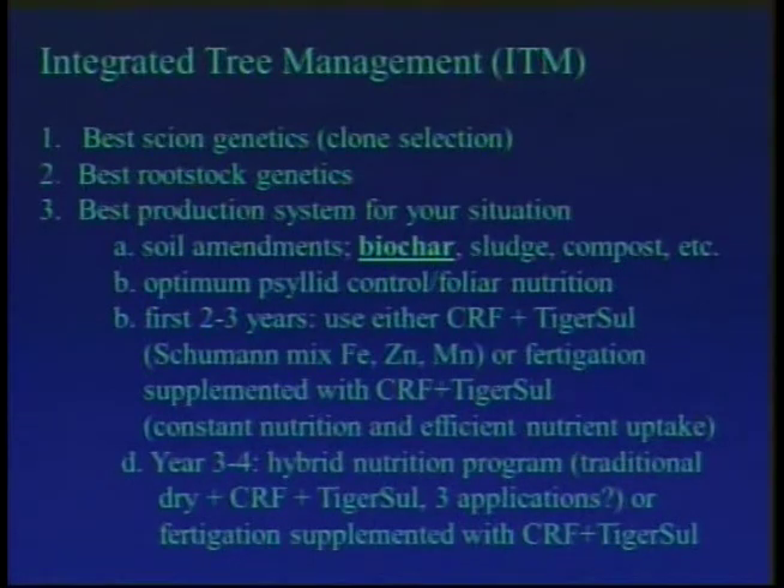I want to propose a concept called integrated tree management. Think about it: the greening bacterium populations go up in the winter time and go down in the summer due to thermotherapy. You've got a line across where the population can cause disease. I think with a good nutritional program you can move that line up. With the genetics of the rootstock you can move it up further, and with the genetics of the scion even further. If you combine all three of those movements, maybe you can move that line to where there's actually no disease that you have to deal with.